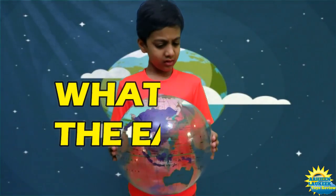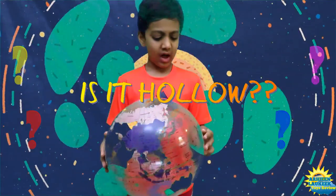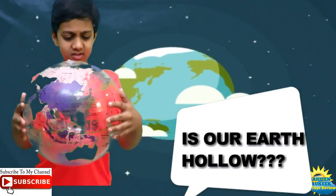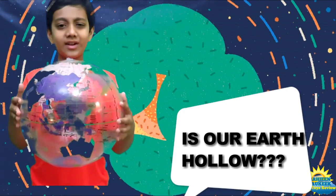If this is Earth, what's inside it? I don't see anything in here. I think the Earth is hollow. What do you think? I think it's hollow. Wait!